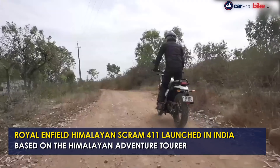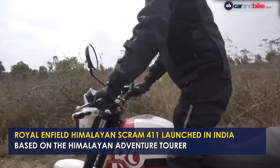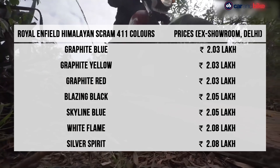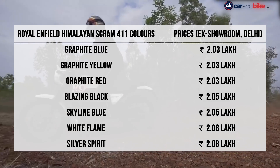The Royal Enfield Himalayan Scram 411 has been launched in India and prices start at Rs 2,03,000 going up to Rs 2,08,000. All prices are ex-showroom.